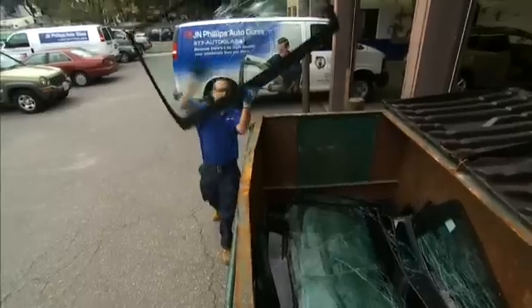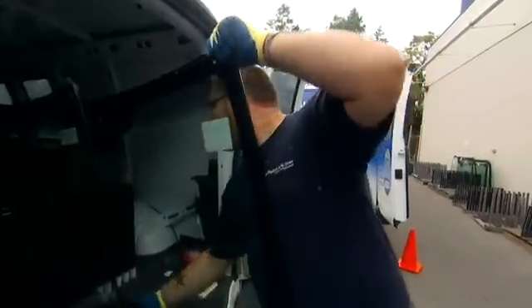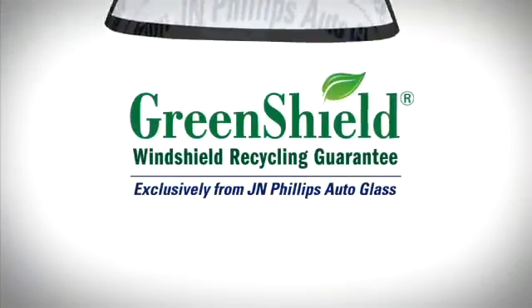Since we started the GreenShield program, J.N. Phillips has recycled over 3 million pounds of windshields. That's great news for the environment and for our customers. In fact, many of our customers tell us that the reason they chose J.N. Phillips was because of our GreenShield program and our commitment to recycle 100% of the windshields we replace. Pretty soon, that'll add up to 5 million pounds of recycled glass and plastic every year that will never end up in a landfill.